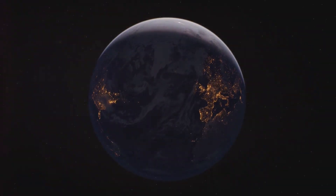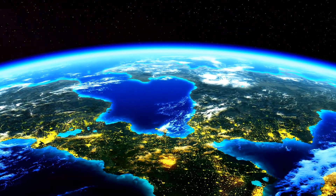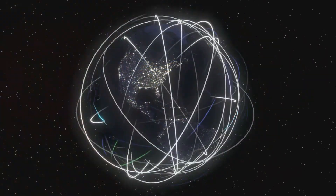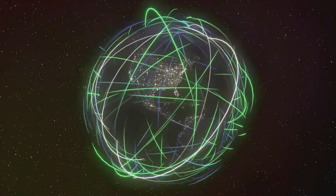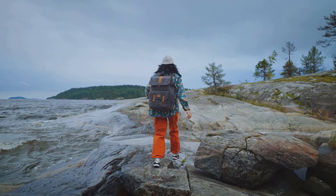Our planet Earth is a remarkable place. It's a vibrant sphere teeming with life. From towering mountains to deep ocean trenches, Earth is full of wonders. What makes our planet so special? It's the intricate interplay of four interconnected spheres: the lithosphere, hydrosphere, atmosphere, and biosphere. Let's embark on a journey to explore these fascinating spheres and understand their importance.